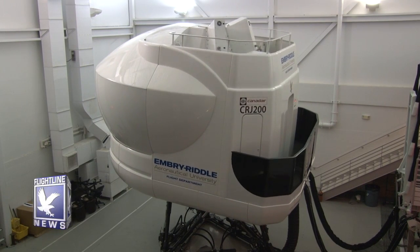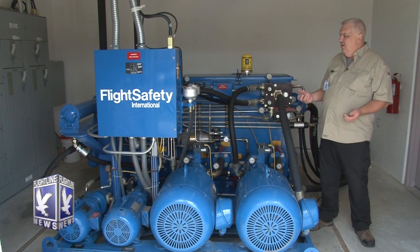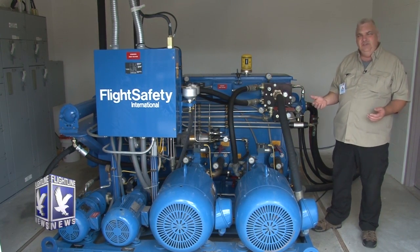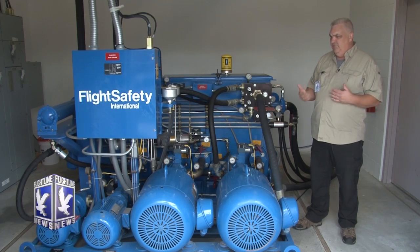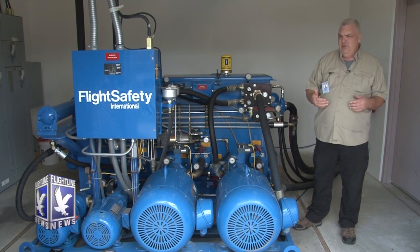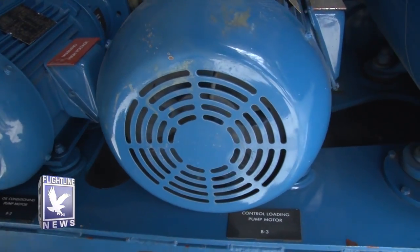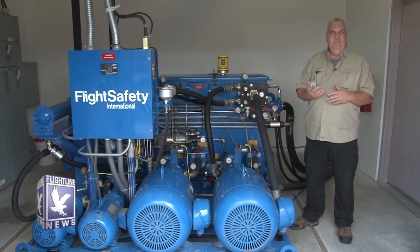We can simulate any condition that the CRJ200 could possibly get into for training our pilots, so that they have experience in just about anything that could happen while in flight. In the hydraulic pump room for the CRJ, we have the HPU — the hydraulic pump unit — that controls all the hydraulics in the motion. On the far side, we have the smallest pump, the circulation pump, which keeps the hydraulic fluid flowing and maintains an even temperature in the hydraulic fluid whether it's in use or not. The next pump is the control loading pump, which gives us pressure and hydraulics for all our flight controls inside the CRJ.